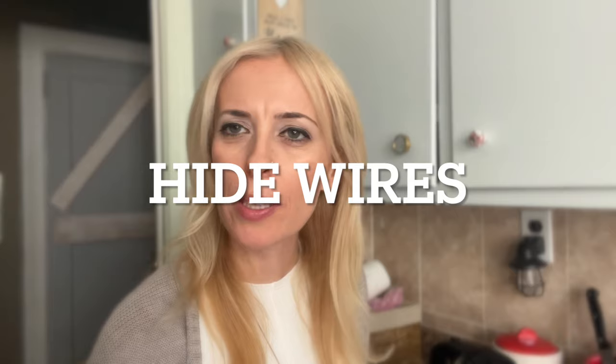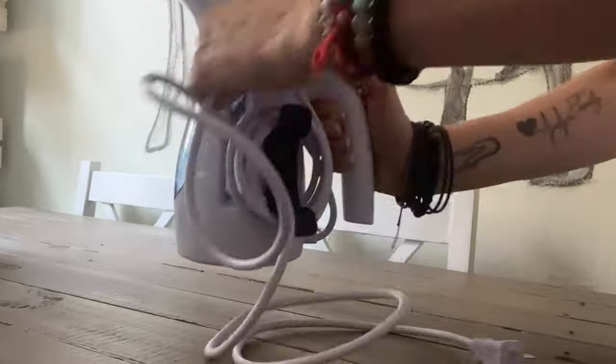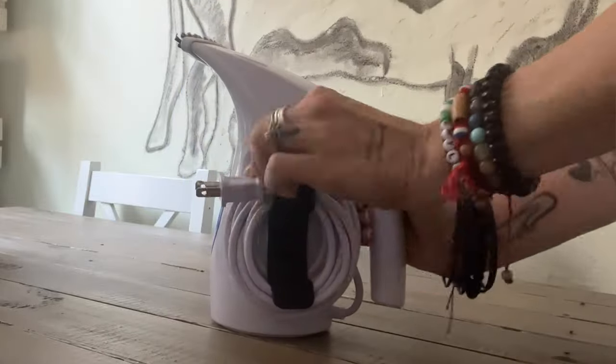Next, in order to eliminate visual clutter, one of the biggest culprits is wires. There are a ton of solutions for hiding your wires on Amazon — I'll leave links to the products in the description.